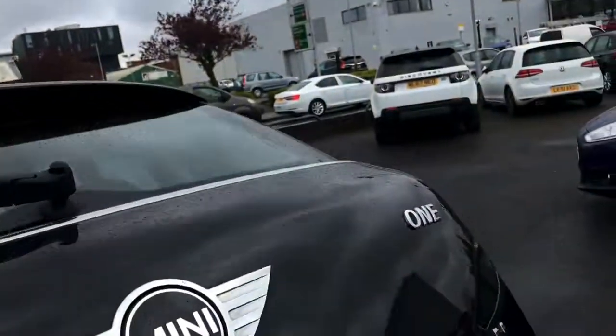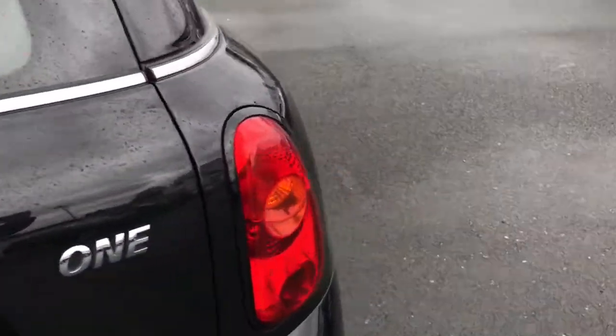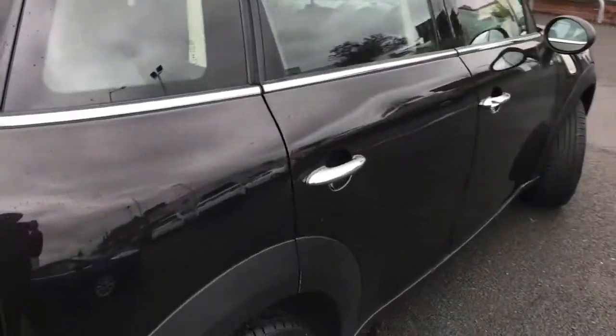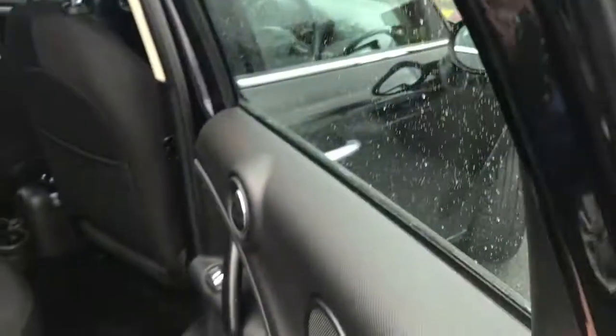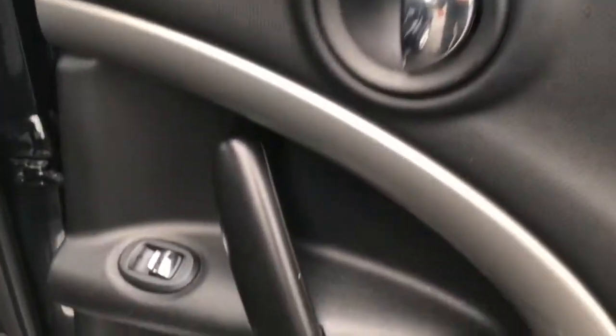The vehicle comes with hill start assist, so if you're uneasy at hill starts this will hold the brake for you, allowing you to easily find your biting point and get moving.